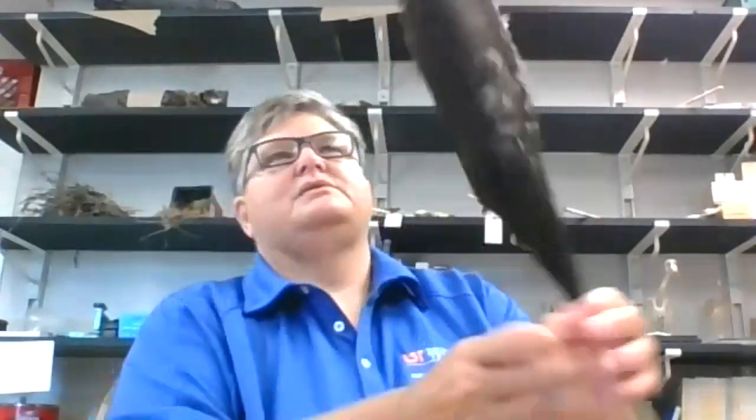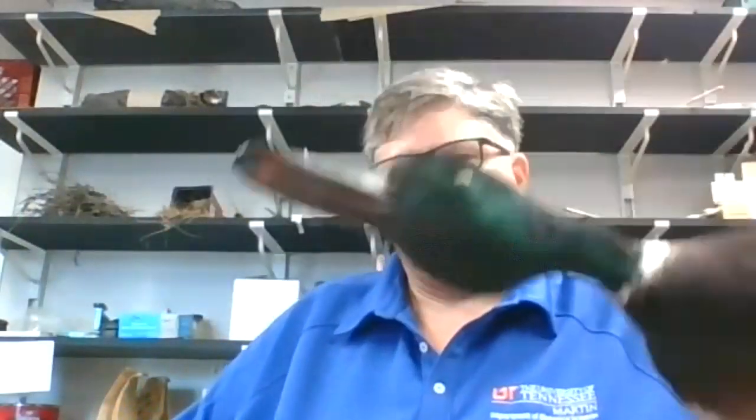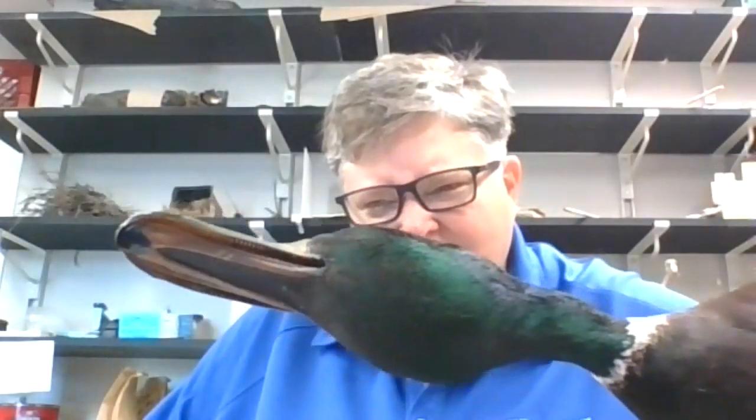The bill tells you quite a bit about what a bird does. This is a pileated woodpecker — theirs is almost like a chisel for digging into wood. Then we can look at a duck — I've got a big old mallard here. If you look carefully at the mallard's bill, you can see it's got some little bumps underneath. That's because they use it to help strain the water to get the food they eat.